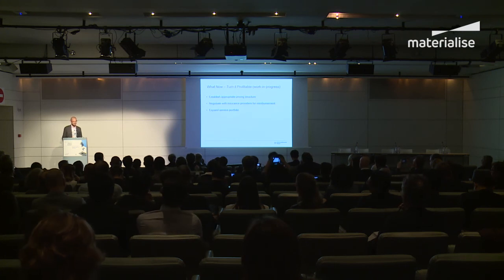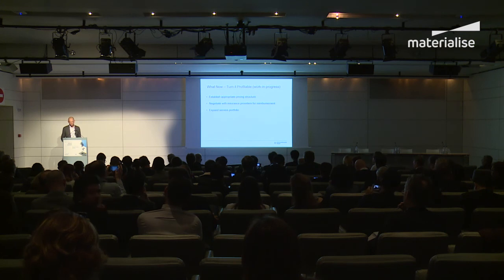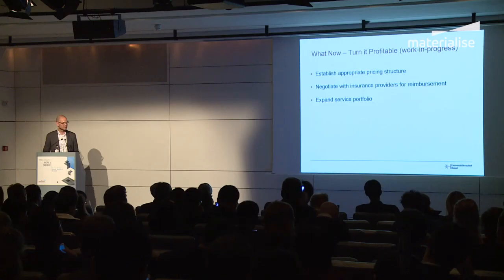The last and probably most difficult part: try to turn it profitable at some point. It's a work in progress for us — we have received funding from our hospital. Establish a pricing structure that doesn't scare away referring physicians, negotiate with insurance providers to seek reimbursement, and then start to expand your service portfolio.